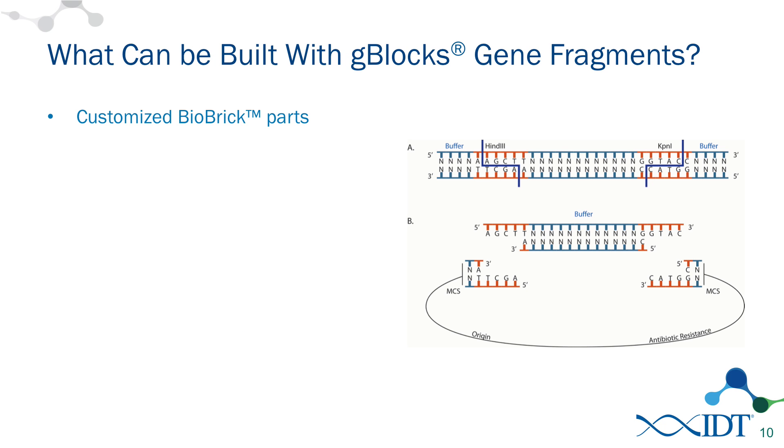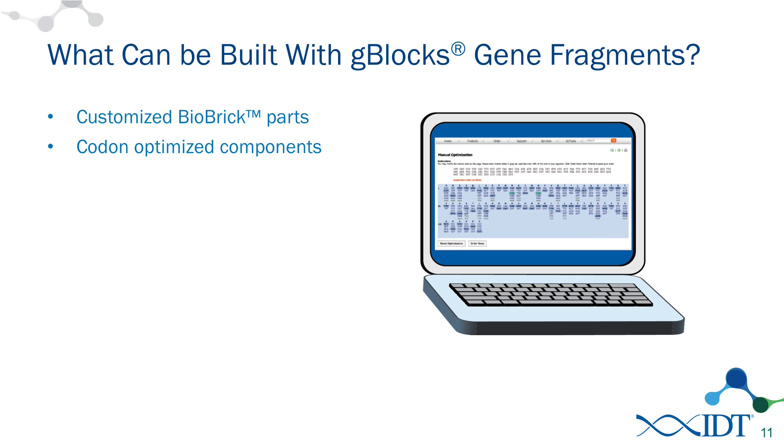Let's go ahead and jump right in and talk about gene construction to begin with. There are many different things that can be built with G-Blocks gene fragments. One of the building blocks for the iGEM competition are the BioBricks parts. The nice thing about ordering G-Blocks as synthetic DNA is that you can customize your BioBricks parts. This allows you to order things outside of the repository or to make changes very rapidly so you can get them to work exactly as you would like in your experiments. We can also incorporate codon-optimized components in BioBricks, allowing you to change codon optimization if you're using this in an organism other than what it was originally designed for.